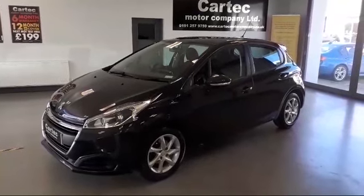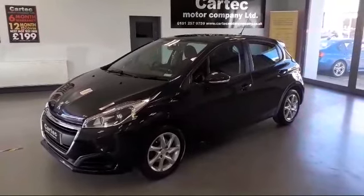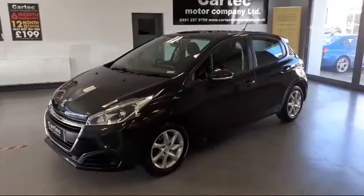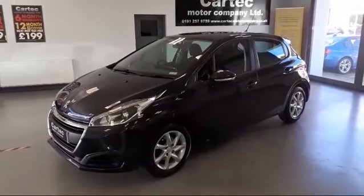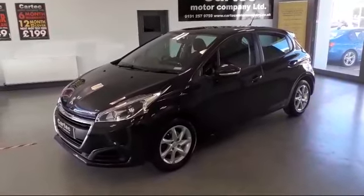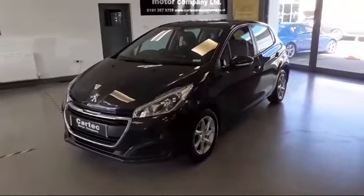Hello and welcome back to CarTech. Fresh in stock today we have a 2018 registered on a 67 plate Peugeot 208 1.6 Blue HDI Active 5-door. A really nice example as you can see by this video.